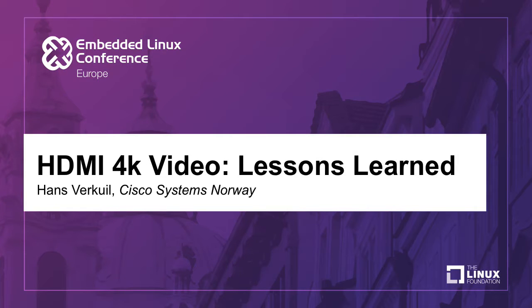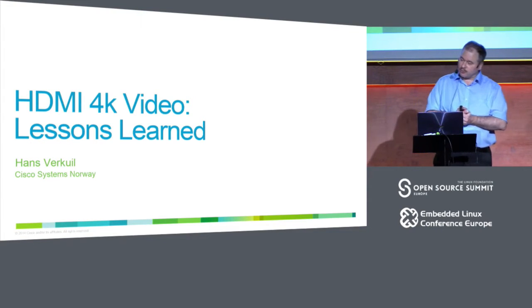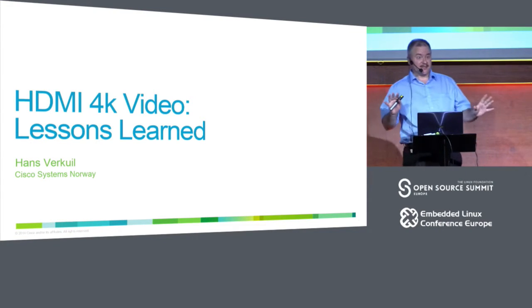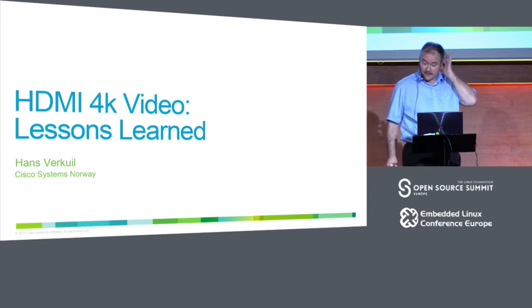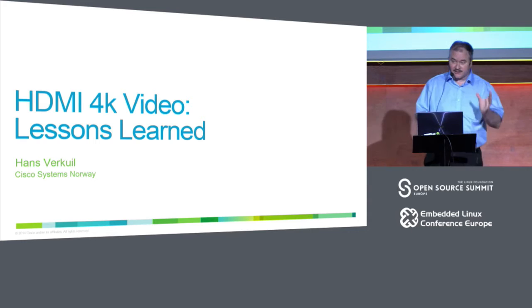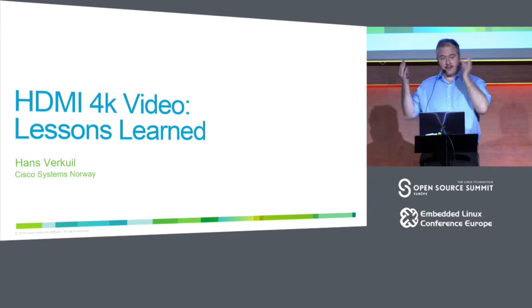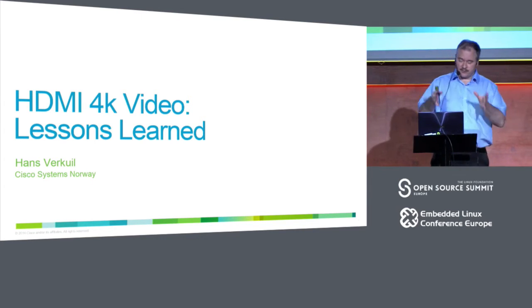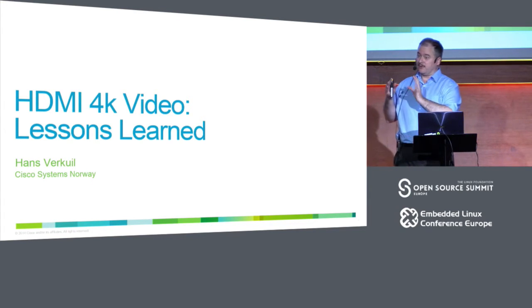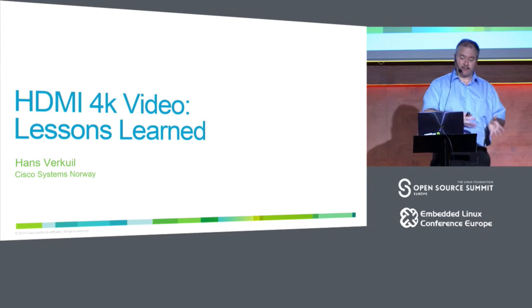Welcome. This talk is called '4K Video Lessons Learned.' I've been presenting for seven or eight years at conferences like this, and this is the first time I actually tell a bit about what we are doing, because it's of relevance. Usually I talk purely technical stuff, but to understand the challenges we had, it is useful to first see what exactly we were building.